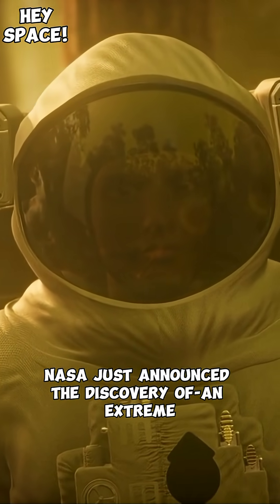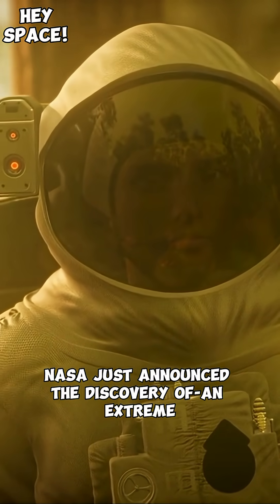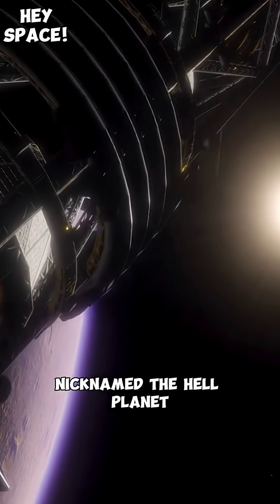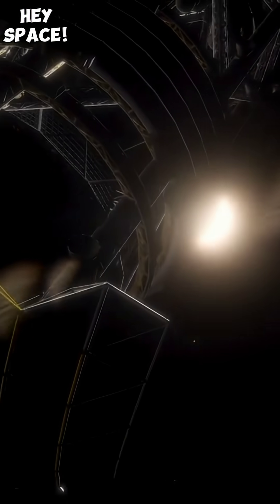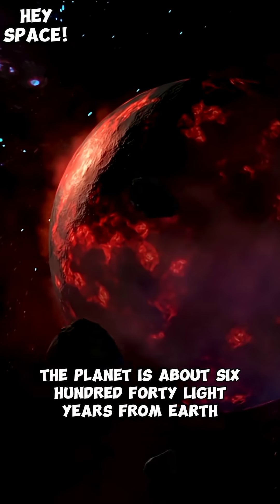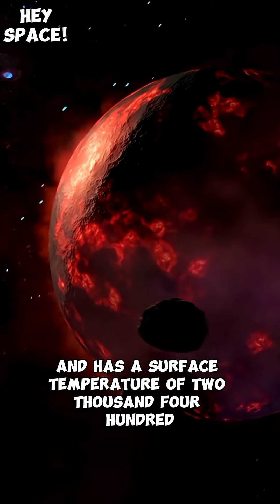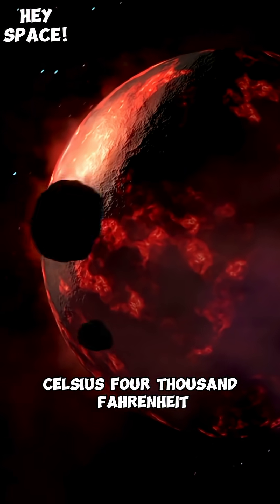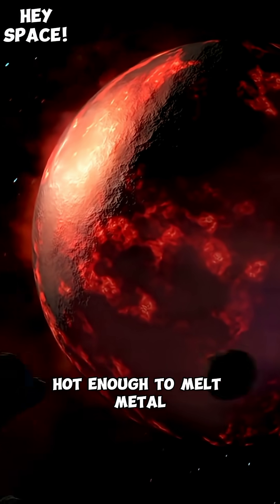Did you know NASA just announced the discovery of an extreme exoplanet called WASP-76b, nicknamed the Hell Planet? The planet is about 640 light-years from Earth and has a surface temperature of 2,400 Celsius — 4,000 Fahrenheit — hot enough to melt metal.